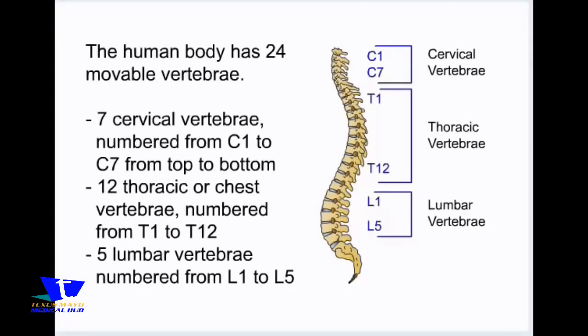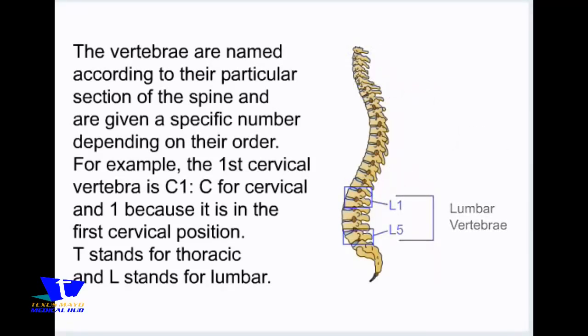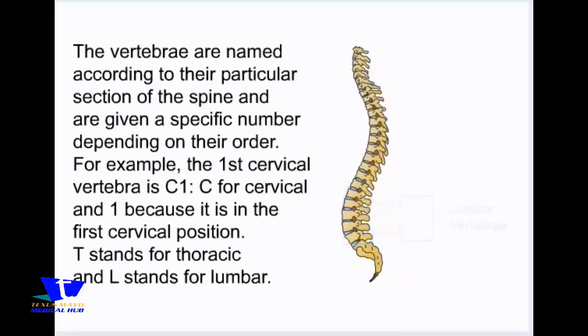The human body has 24 movable vertebrae: 7 cervical vertebrae numbered from C1 to C7 from top to bottom, 12 thoracic or chest vertebrae numbered from T1 to T12, and 5 lumbar vertebrae numbered from L1 to L5. The vertebrae are named according to their particular section of the spine. For example, the first cervical vertebra is C1 — C for cervical and 1 because it is in the first cervical position. T stands for thoracic and L stands for lumbar.